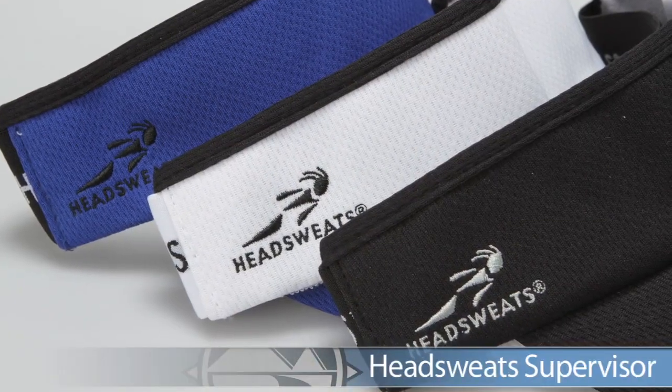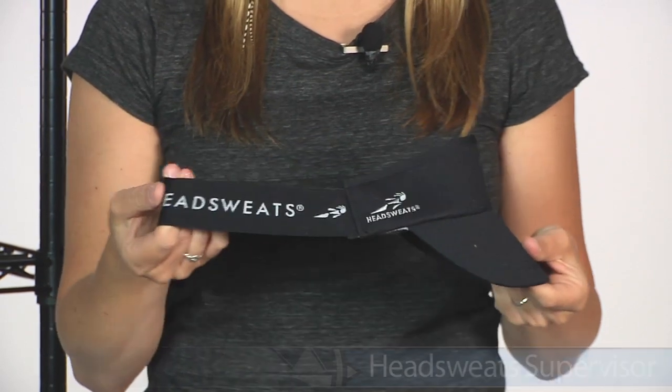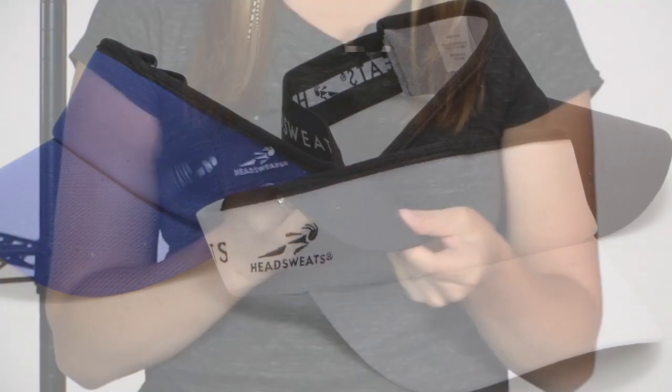Next, we're going to take a look at some head gear. We have from Head Sweats the Supervisor, which comes in a couple of really great color options. It's a really nice stretch, comfortable headband that fits snugly around your head but stays comfortable for those long runs — you're not going to get any pressure points.